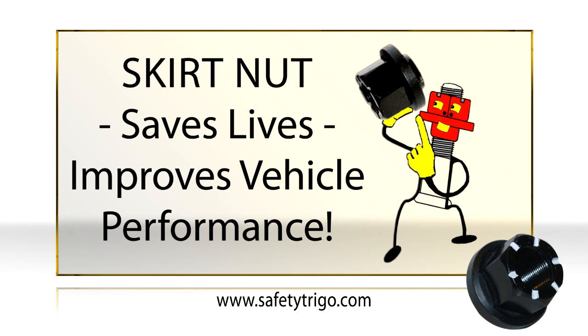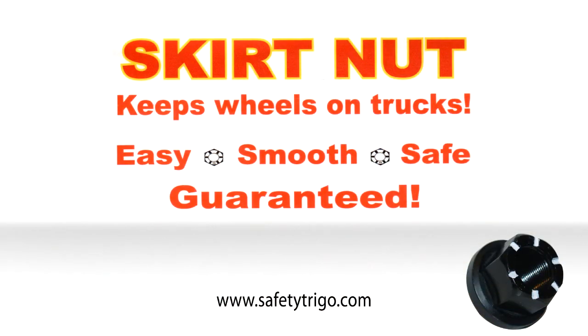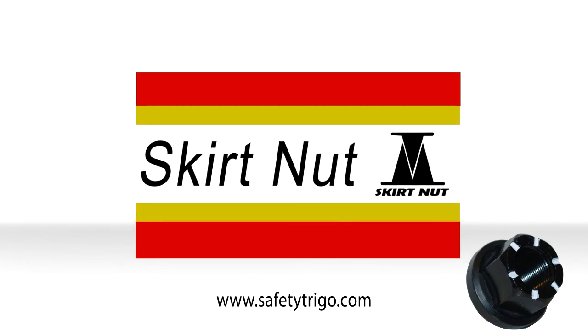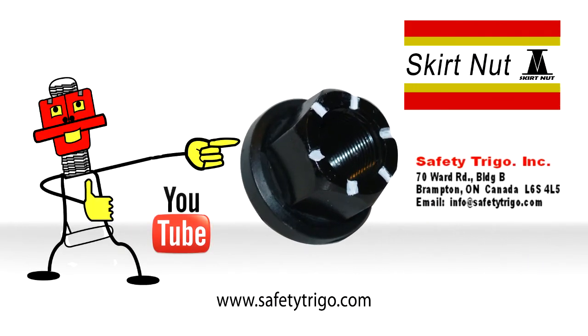Thousands of truckers around North America are using Skirtnuts today — the only real answer to a major highway safety problem. Join us. Keep wheels on trucks where they belong. Come see us at www.safetytrigo.com. Skirtnut is a proprietary product of Safety Trigo, Inc.